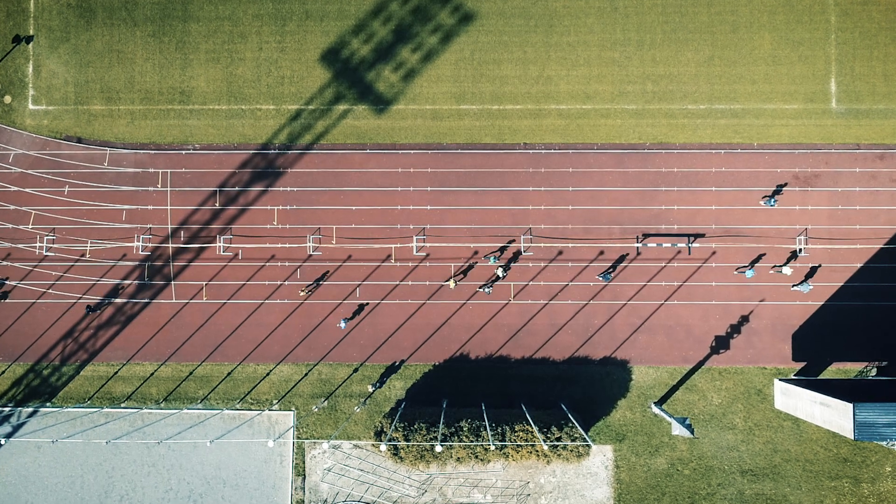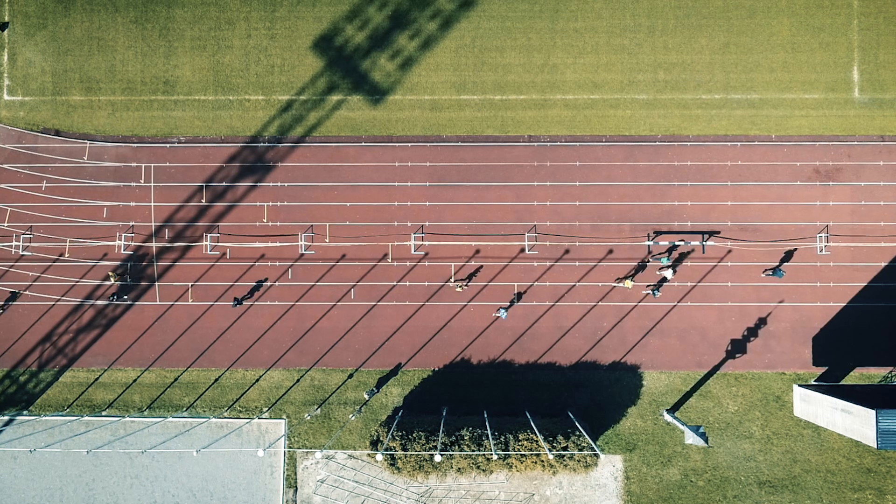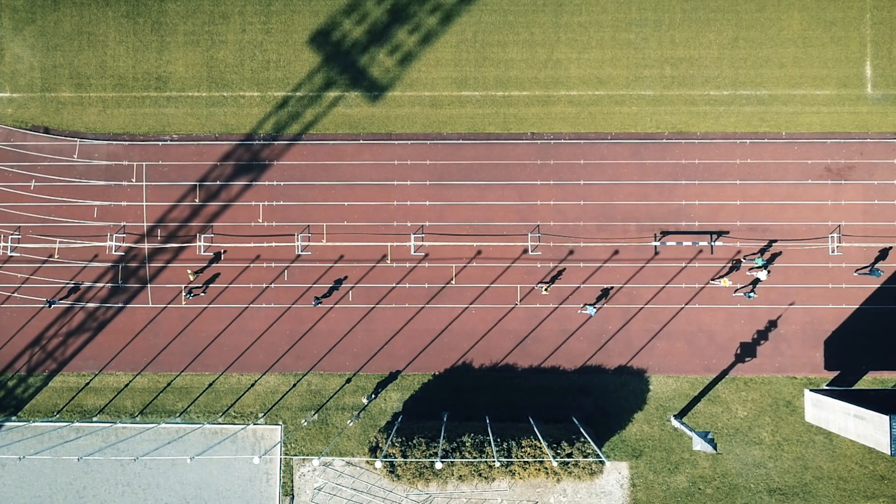Over 40,000 runners completed the 2018 edition of the London Marathon, increasing the previous year's record by 768 runners. 2018 was also the warmest edition of the London Marathon to date, which meant 748 runners were unable to complete the event on that day. The marathon's oldest runner completed the event in around 8 hours and 21 minutes at the age of 87.